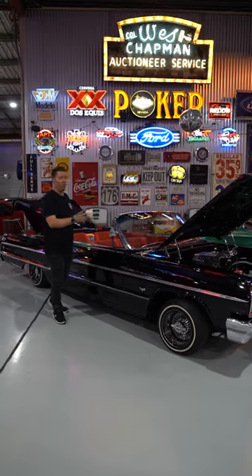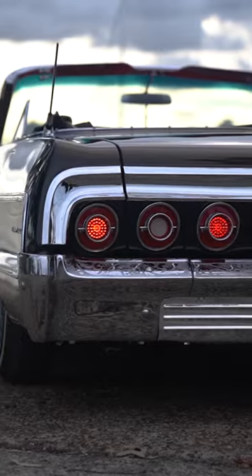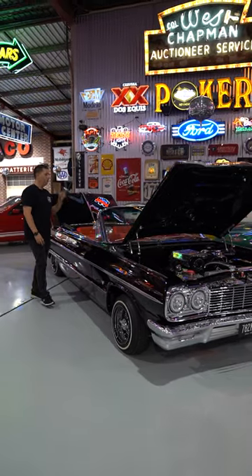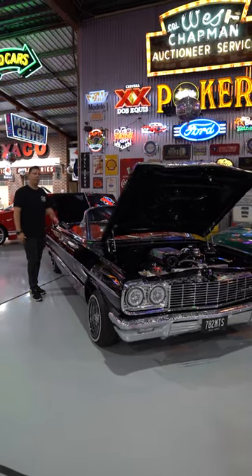This one's been through a really nice build. It's gloss black in its paintwork, beautiful paint, all engraved trims and details all around the car, sitting on a set of 13-inch wire wheels. Obviously got a power convertible top. It's got a V8 automatic, banging stereo system in the back of the car, really nice trim inside.